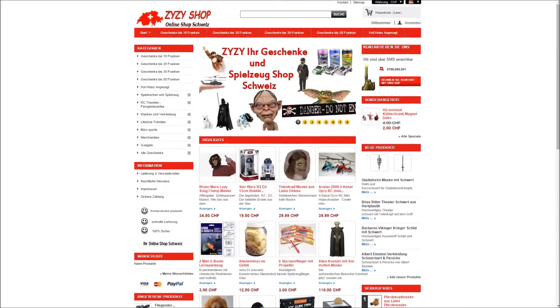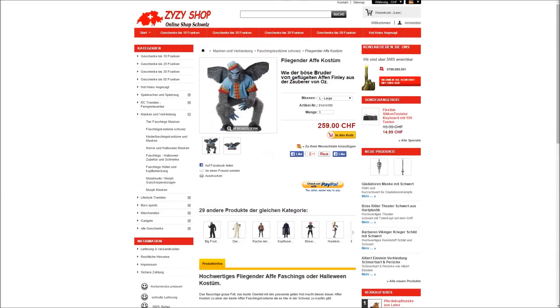Hi, here is test Michael from YouTube. Today I will show you a product from Suessy Shop in Switzerland, and that is the flying Affen costume, or the killer Affe, alias the butler. This costume costs 259 Swiss francs.